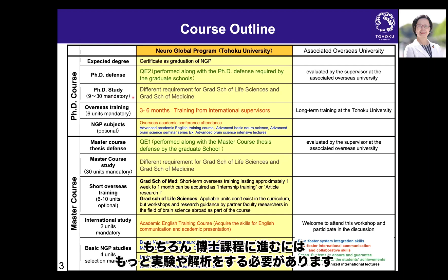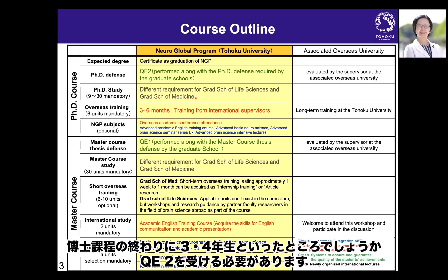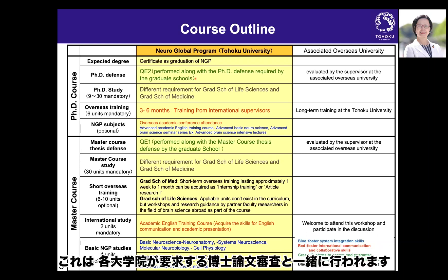You also need to continue your PhD study — conducting experiments, analysis, etc. — in each laboratory under your mentor, supervisor, or professor. At the end of the PhD course, which takes three to four years, you need to take QE2, which is performed alongside the PhD defense required by each graduate school.